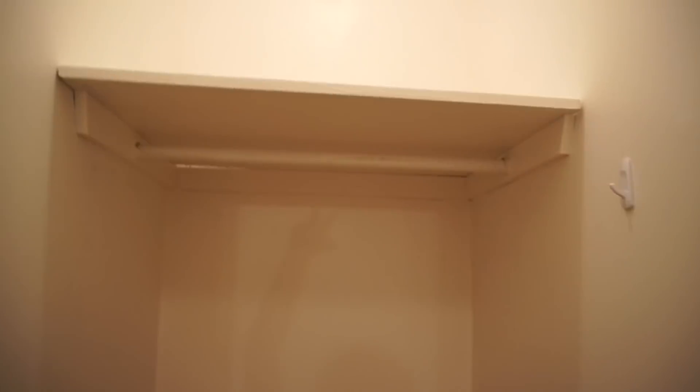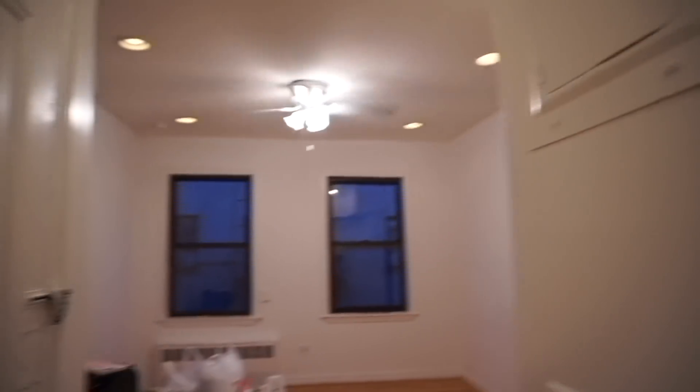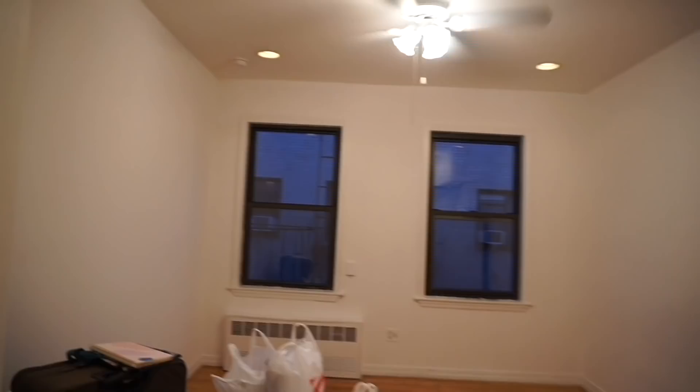Right next to the bathroom walking out, we have our closet. Technically I can fit in here so it's kind of like a walk-in closet, right? It is a lot of space. I think I can make do with it — it's good enough for me. So yeah, you guys, this is my new apartment!